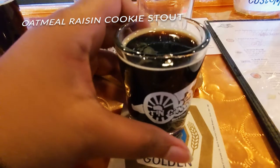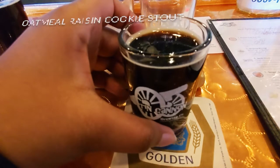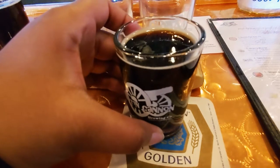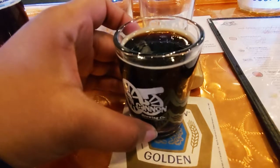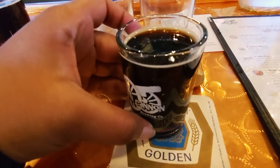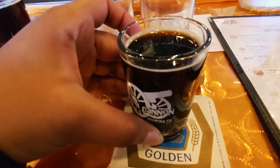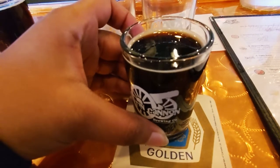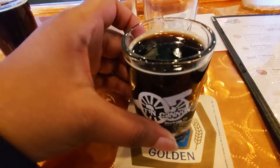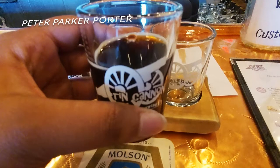For our next beer we have the Oatmeal Raisin Cookie Stout, which is an oatmeal stout. It is the Christmas beer, even though I was able to get it in January. Best way to describe it is that it tastes like you took an oatmeal raisin cookie, dunked it into a stout, and ate it soaked in stout liquid. There's the raisin and oatmeal flavor that comes through, and then you have that strong coffee-chocolate flavor of the stout. I really think they should serve a small piece of oatmeal cookie with it.